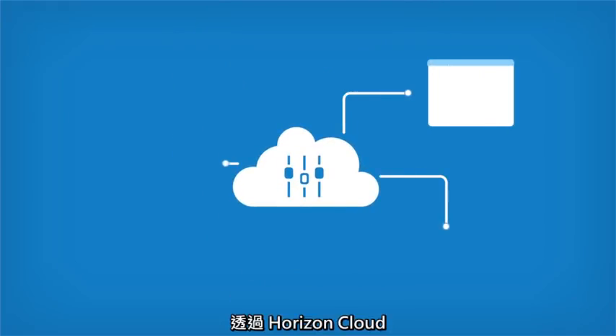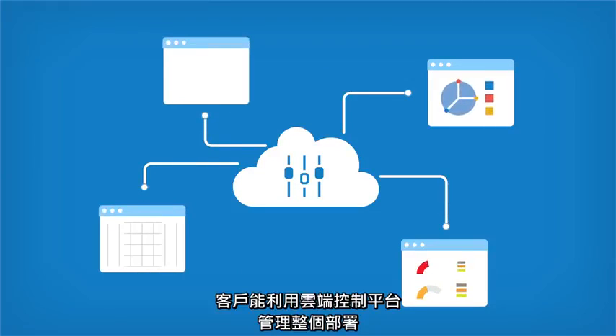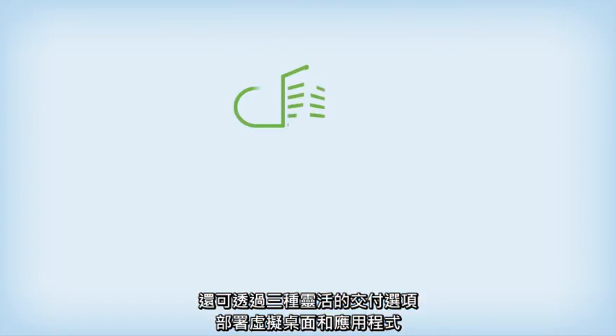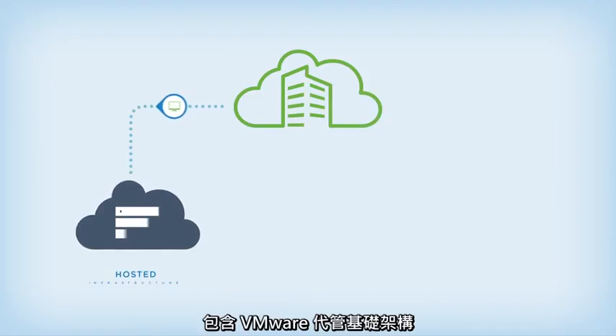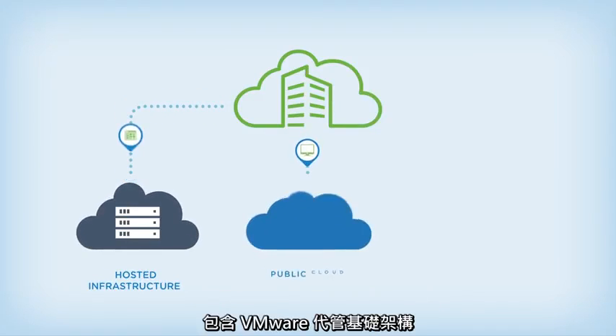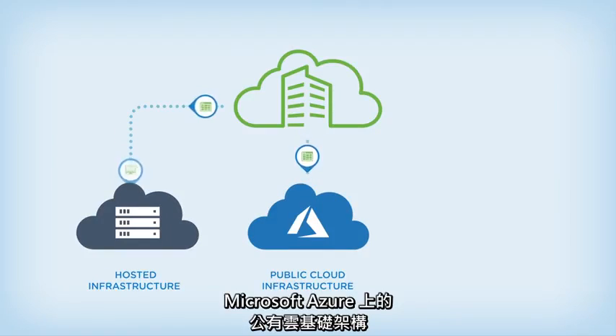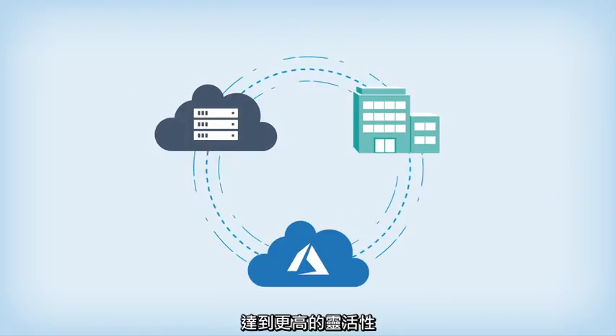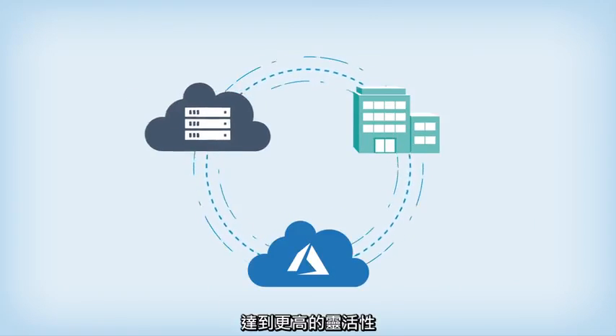With Horizon Cloud, customers can manage their entire deployment using a cloud control plane and deploy virtual desktops and apps using three flexible delivery options: hosted infrastructure from VMware, public cloud infrastructure on Microsoft Azure, and on-premises infrastructure. And for added flexibility, customers can easily mix and match deployments.